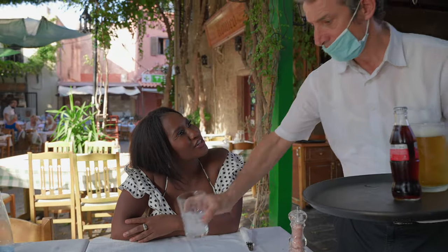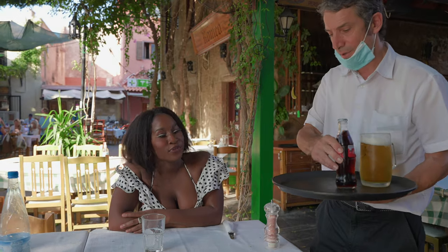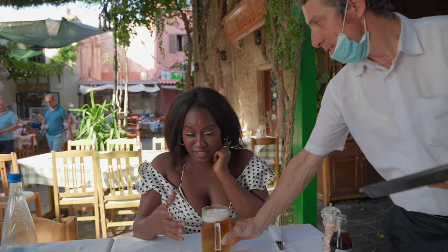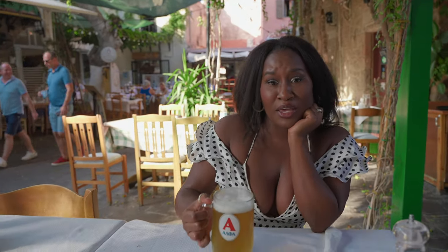I found this restaurant called Romeo! I'm going to have a starter, a salad, and look at the size of this beer — all for 10 euros.